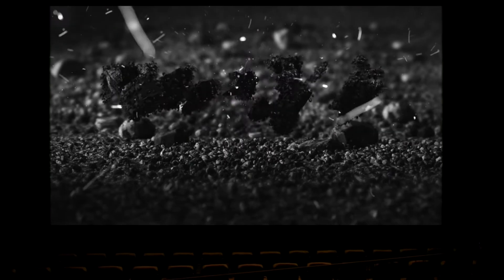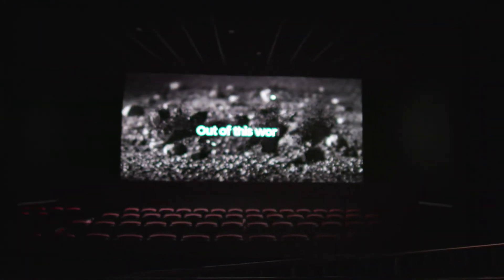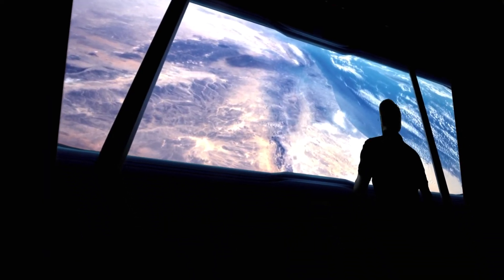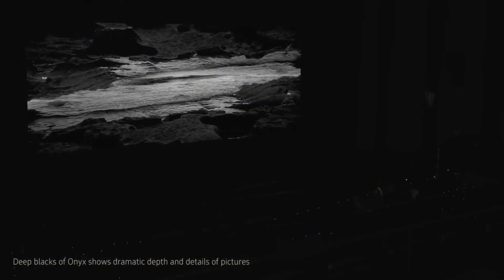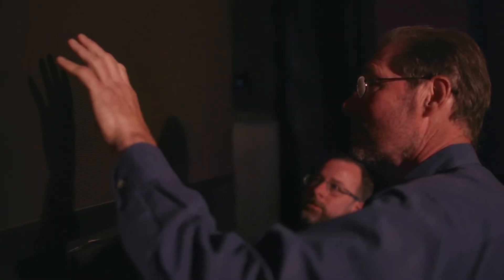This is a game-changing event. This is my first experience with the Onyx screen and I have seen no technology like this before. The texture of the blacks is very good. The light source is coming from the screen itself — it's a whole new dynamic. The Onyx screen is definitely a huge difference in technology.